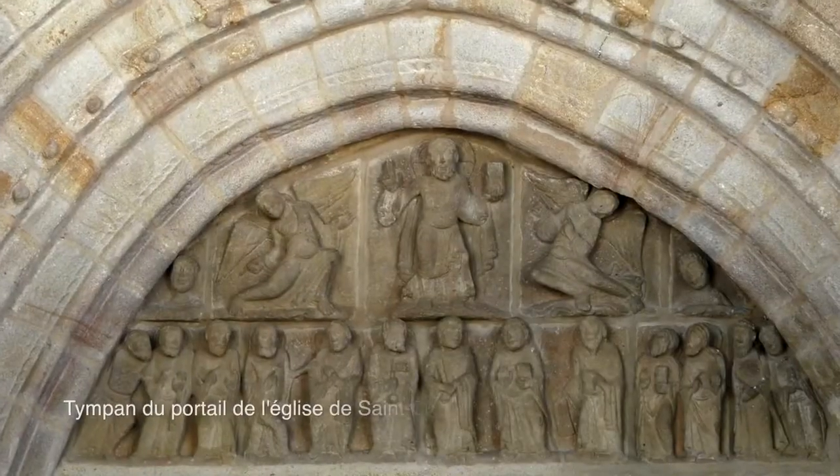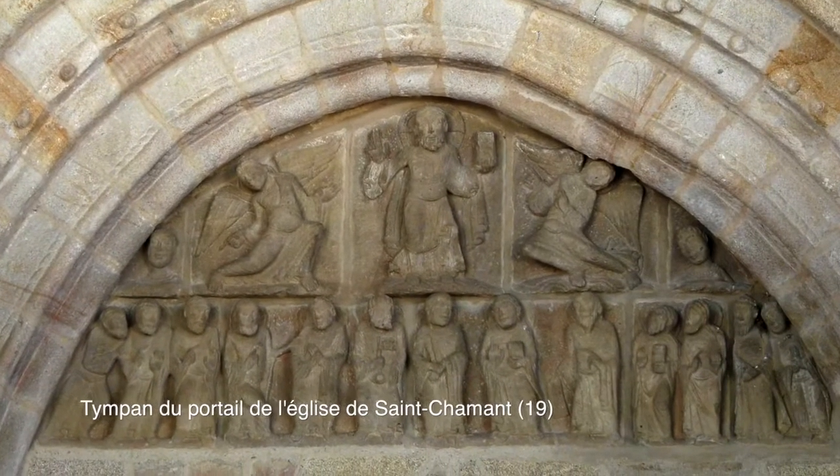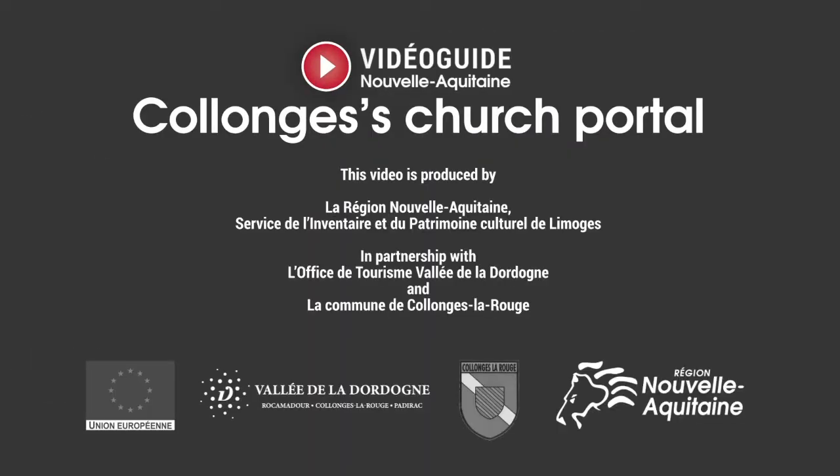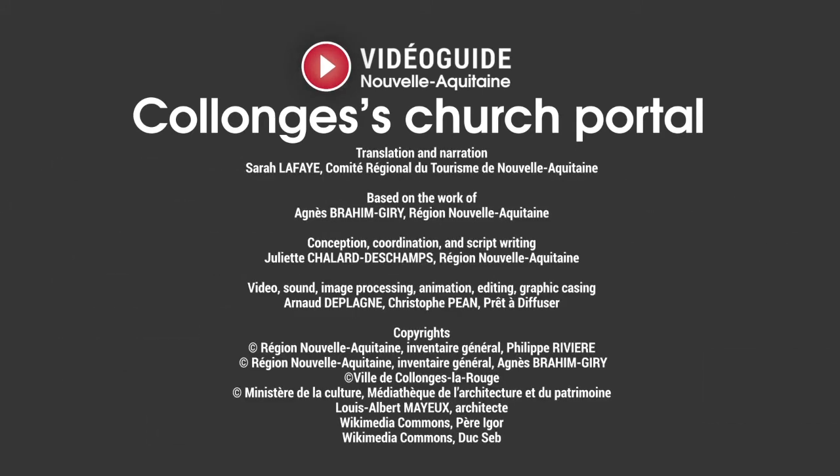About 30 km from here, in Saint-Chamon, there is a similar portal from the same time period as the one in Colonge. See you next time!